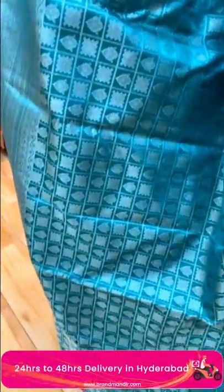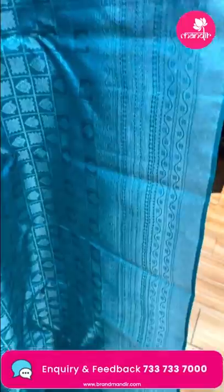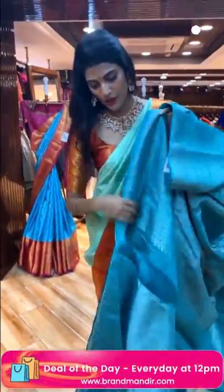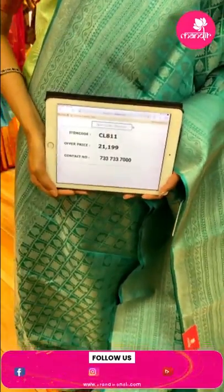Here's another sea green color saree with a different pattern. The body has drop booties and diamond booties in zari boxes. The border has zigzag lines, diamonds, waves and cross lines. The pallu has cross lines. There's a self blouse. Item code is CLA11 and the offer price is Rs. 21,199.